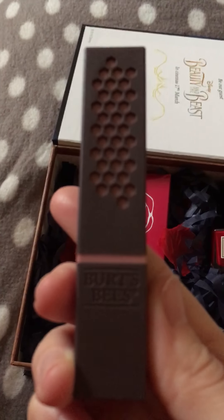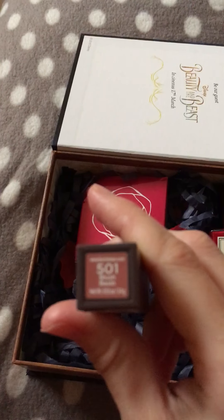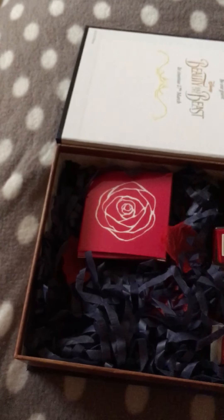The next item is from Burt's Bees — it is one of their lipsticks. The shade is 501 Blush Basin and it comes in a 3.4 gram size.